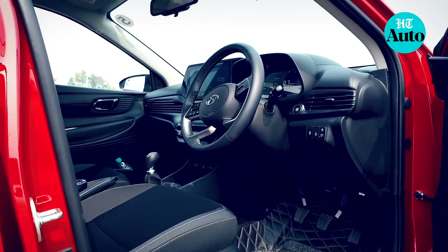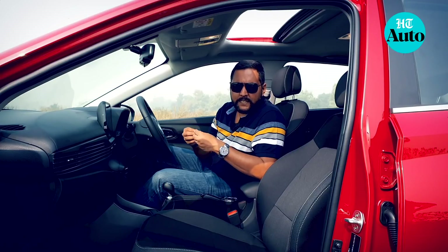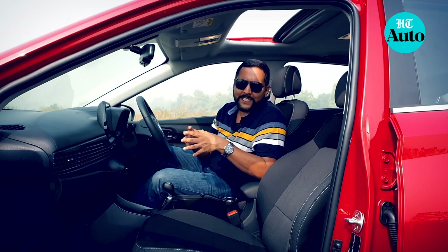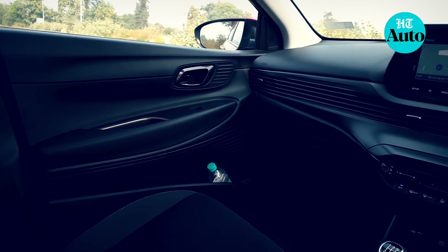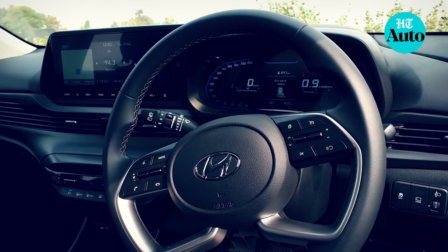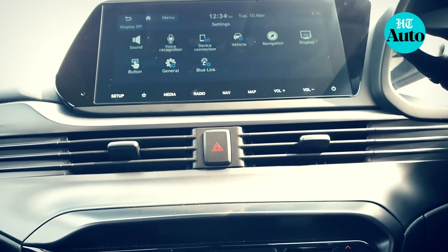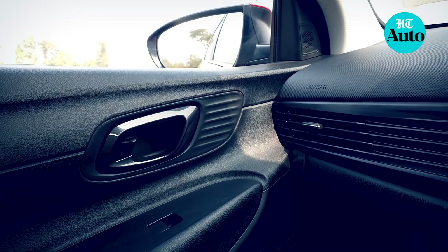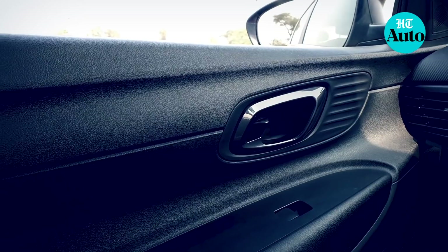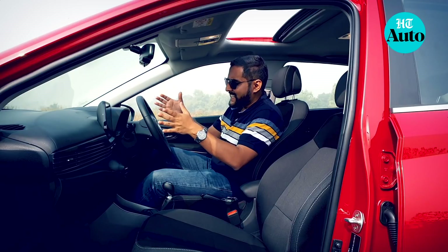A lot of changes greet you the moment you step inside the new i20, though it isn't instantly evident — that's thanks to all the changes Hyundai have brought into the cabin. There is a nice floating platform-like feel under the window line which then comes together almost seamlessly onto the dash. The dash has a horizontal layout with AC vents very nicely integrated into the paneling. While there are hard plastics here and there, there is no doubting that the premium quotient on the new i20 has been upped by several notches.